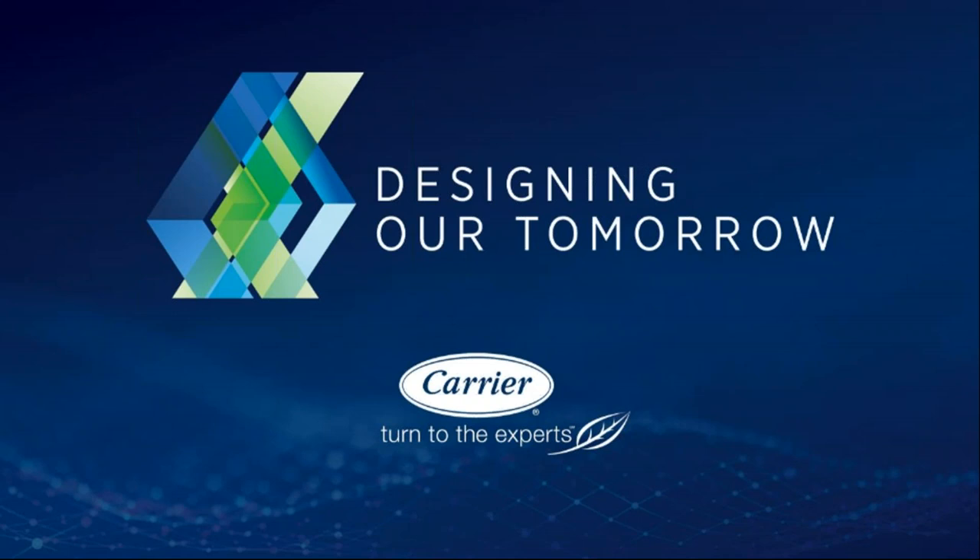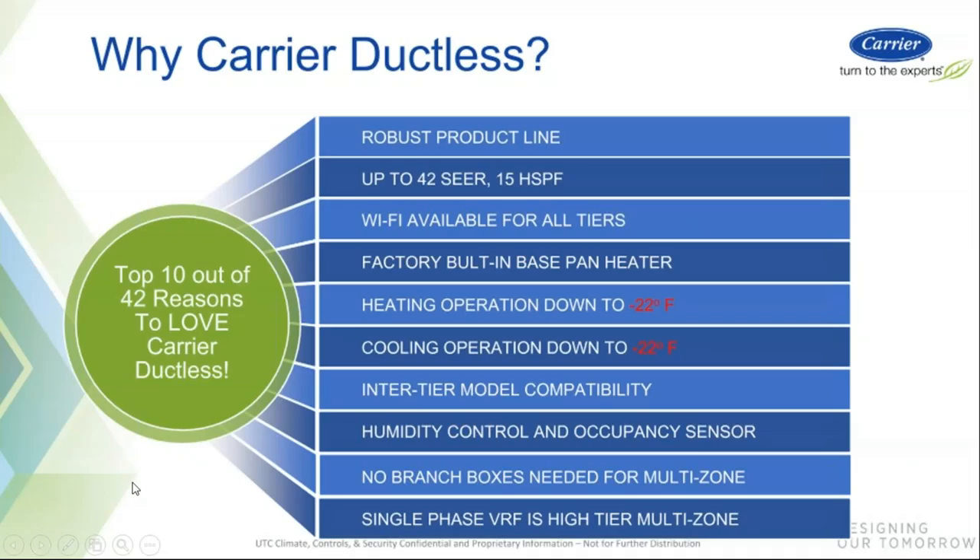Before we get into the details, if anyone has heard the market numbers for HVAC before coronavirus happened — residentially speaking, with furnaces and split systems, the projections for 2020 were either flat or down four to five percent. However, the projections for ductless mini splits and VRF were projected to be up 18 percent. So if you're not involved with ductless mini splits, you should be. There is a market for it and it has been expanding, whether it's through installation, design, or sales — there's money to be made with this product.